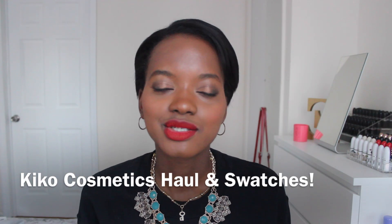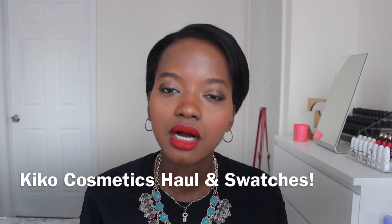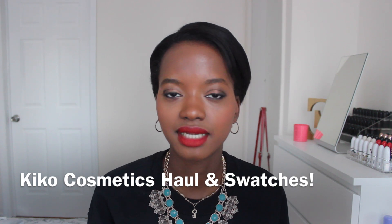Hey guys! Welcome back to my channel. Today's video is going to be a quick haul and swatch video of a new cosmetics brand that I'm familiar with — Kiko Cosmetics. Kiko is an Italian makeup brand that has been slowly making its way across the pond into the US. I first saw it on YouTube and Instagram. Carly from Carly Bible uses one of their eyeshadows as a highlight dupe for MAC's Whisper of Guilt, and they just opened a new store in Kings Plaza Mall in Brooklyn, so I thought, why not give it a go.